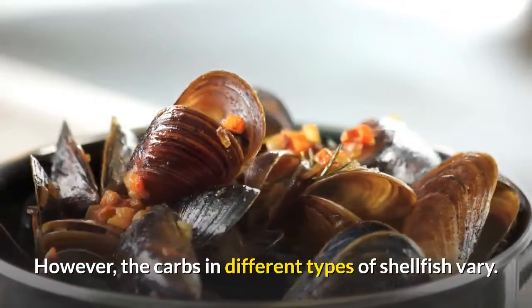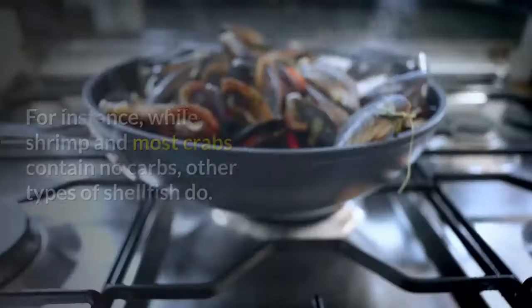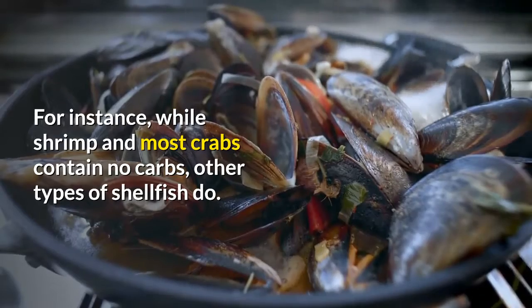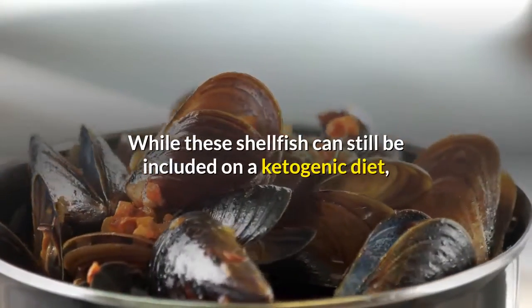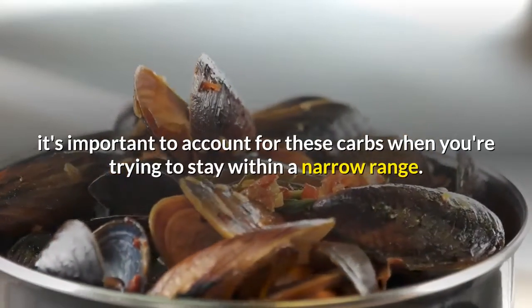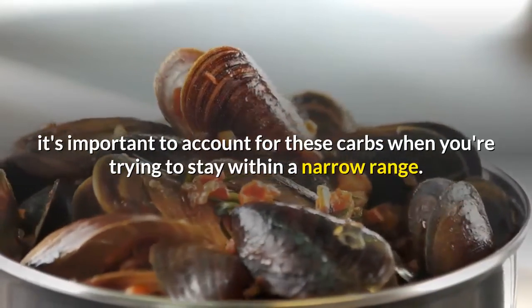However, the carbs in different types of shellfish vary. For instance, while shrimp and most crabs contain no carbs, other types of shellfish do. While these shellfish can still be included on a ketogenic diet, it's important to account for these carbs when you're trying to stay within a narrow range.